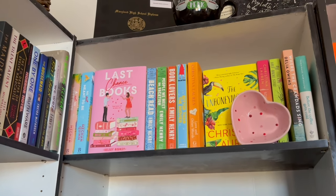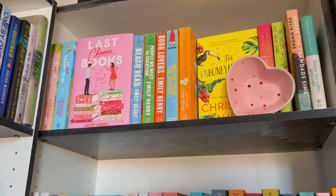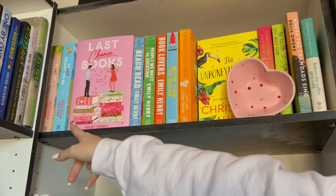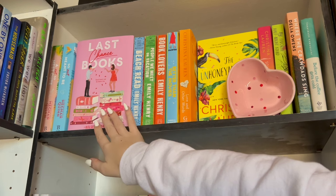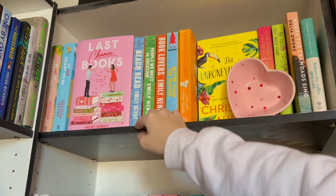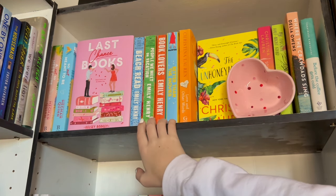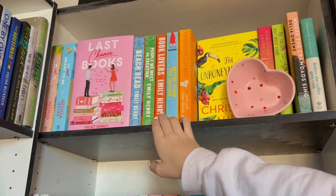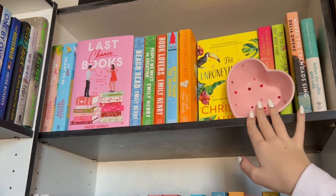And then our first romance shelf — we're just gonna have to work with an awkward angle. Over here we have Miss Megan Quinn — Not So Meet Cute and So Not Meant to Be. Last Chance Books on display of course because it's a beautiful romance cover. Miss Emily Henry in the middle right here. Lynn Painter and my Christina Lauren with a little heart decor.